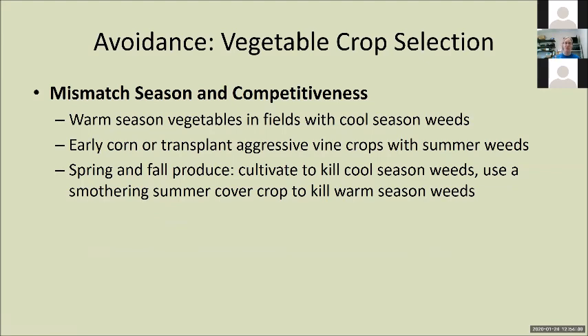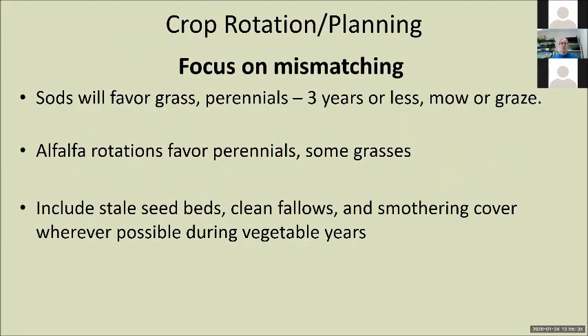If you have a bad summer weed problem, stale seedbed it, or go in with early corn or transplant aggressive vine crops — things that are super competitive. Tighten up your spacing. Maybe more space between rows where you can cultivate more easily, and tighten up in-row spacing; the plants have a square footage they want, you can change the dimensions. Then cultivate to kill the cool season weeds. A smothering summer cover crop is great — if you have a field full of warm season weeds like lambsquarters and pigweeds, plant early to peas, smother cover it with buckwheat, and you're going to get like three disruption cycles from tillage, then come back in the fall with a fall crop of greens. Awesome solution.